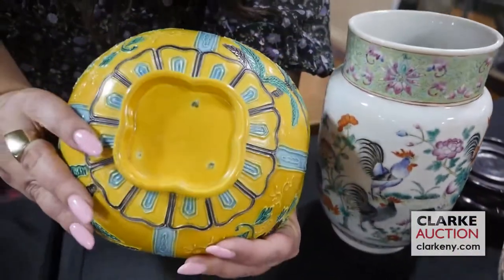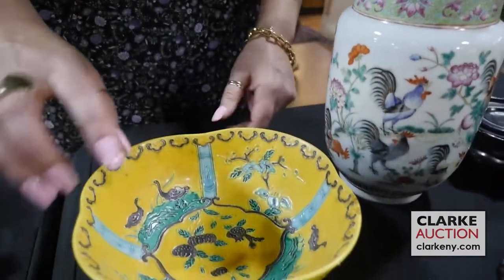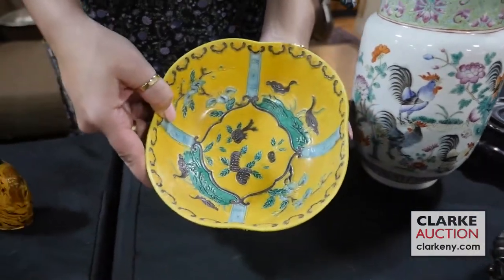This is a three-color enamel decorated Chinese piece. You can see the inside mark — and it's green, blue, yellow, and aubergine, so actually four colors. And there are ducks and flowers to the interior.